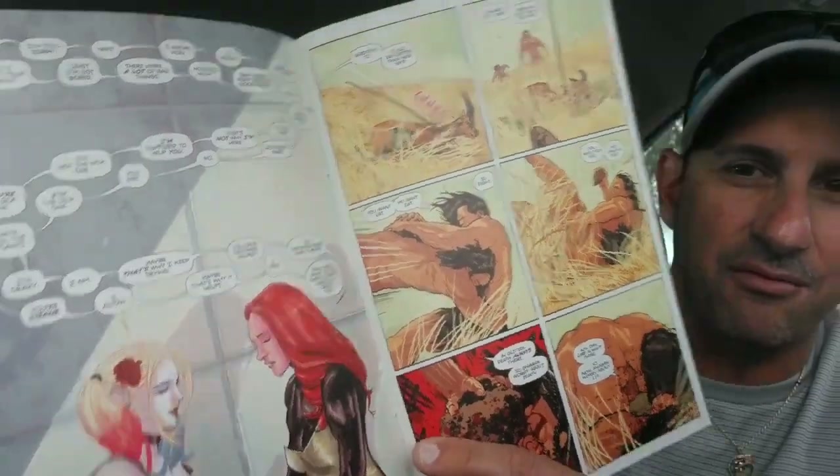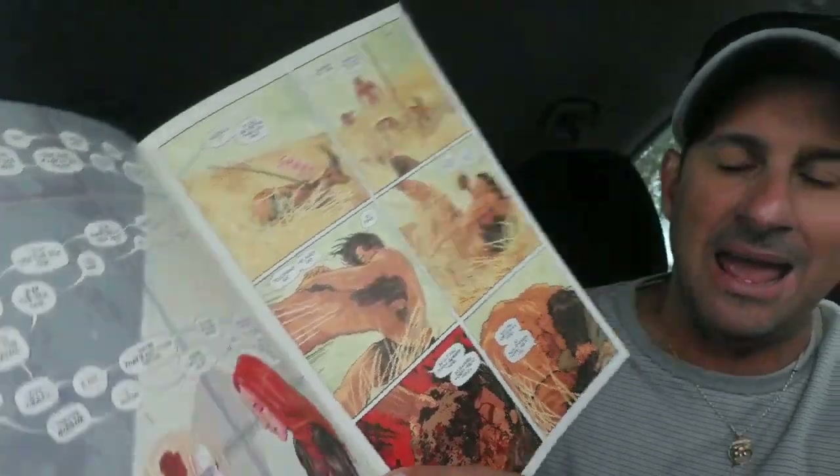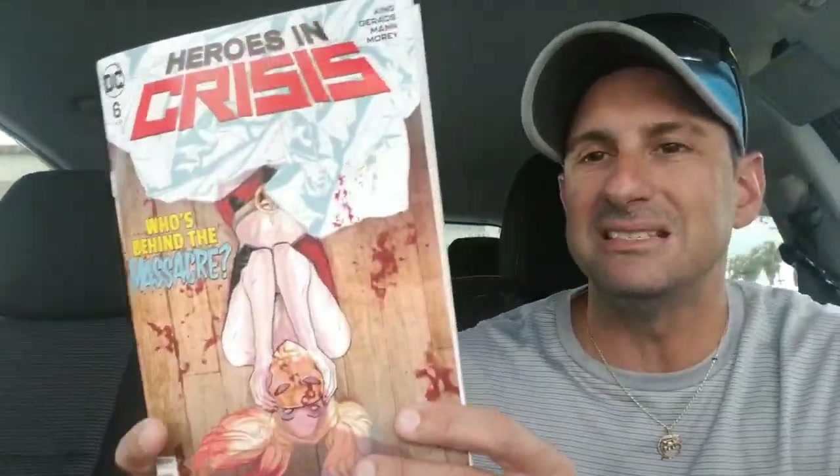Next, Heroes in Crisis issue six. Harley Quinn on the cover, lying on the ground with blood around her — it says 'who's behind the massacre?' as we still don't know yet. The artwork has always been really, really well done, but it's not the same artist that usually does the artwork in this issue. For me, right away, this story is going to drop because what made this book was the artwork — it's just not quite the same. But it looks like a cool character interaction between Poison Ivy and Harley Quinn. Heroes in Crisis issue six.